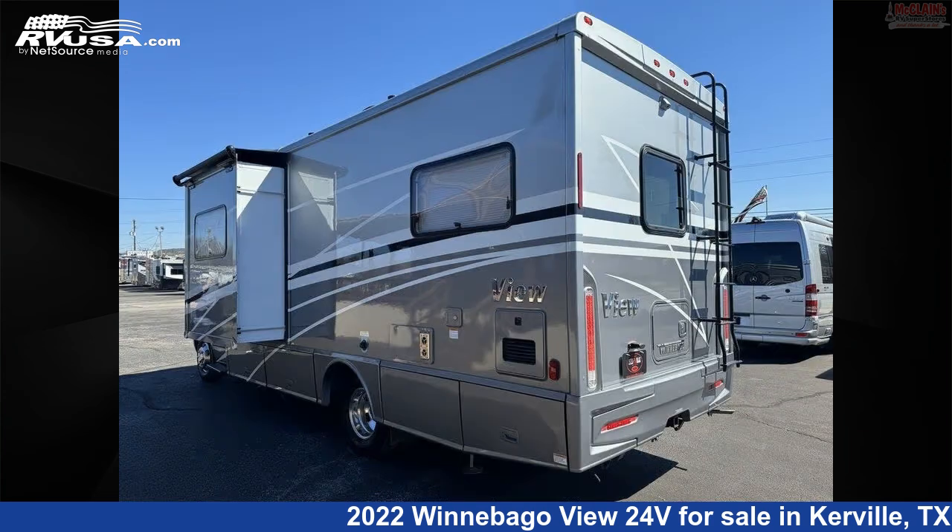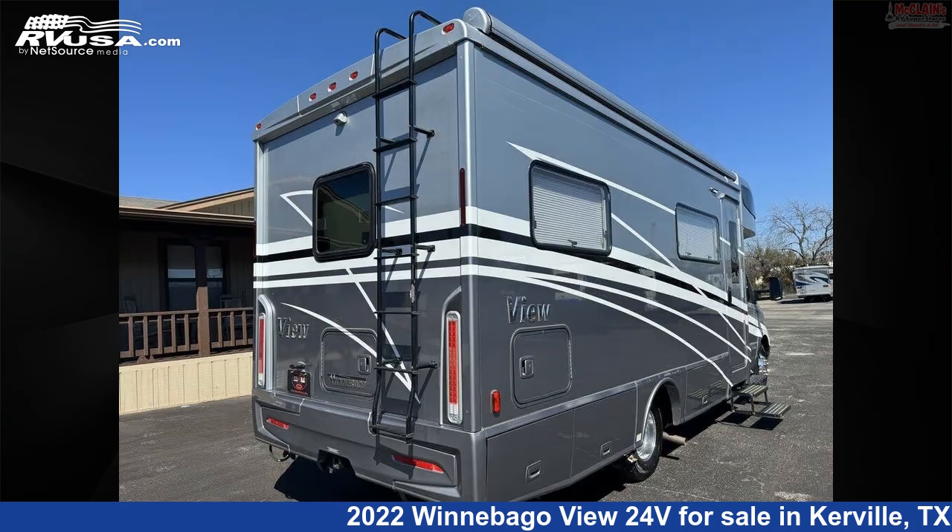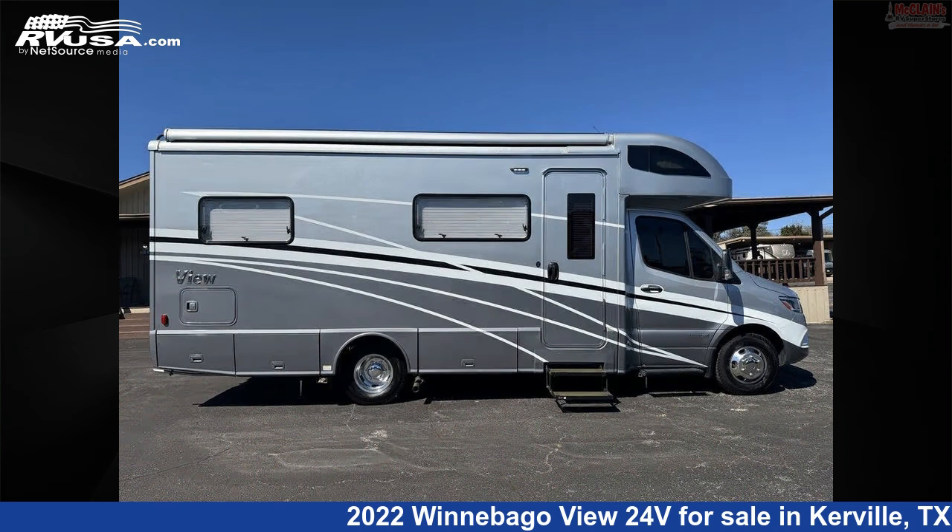This used Winnebago is 25 feet 7 inches in length. This 2022 Winnebago View 24V is built on a Mercedes-Benz chassis.